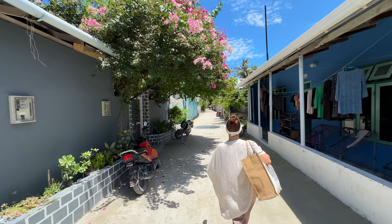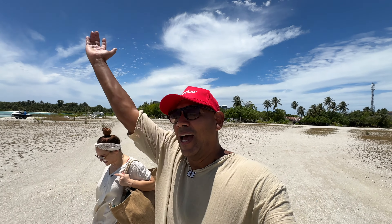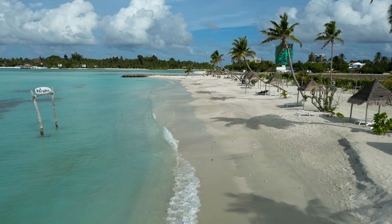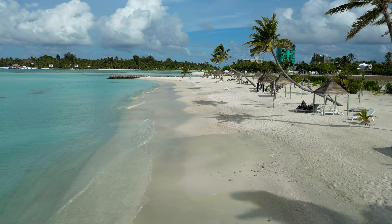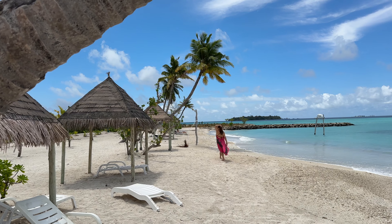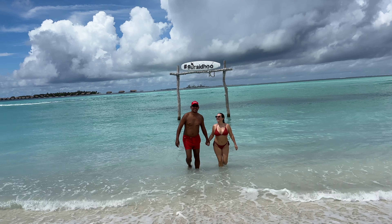Just a three-minute walk from our hotel and we are here — the bikini beach is gorgeous! They literally picked the best beach for tourists and we really appreciate it. After some swimming we've worked up an appetite and now we're going to have a little coffee and a snack before we continue on with our day.